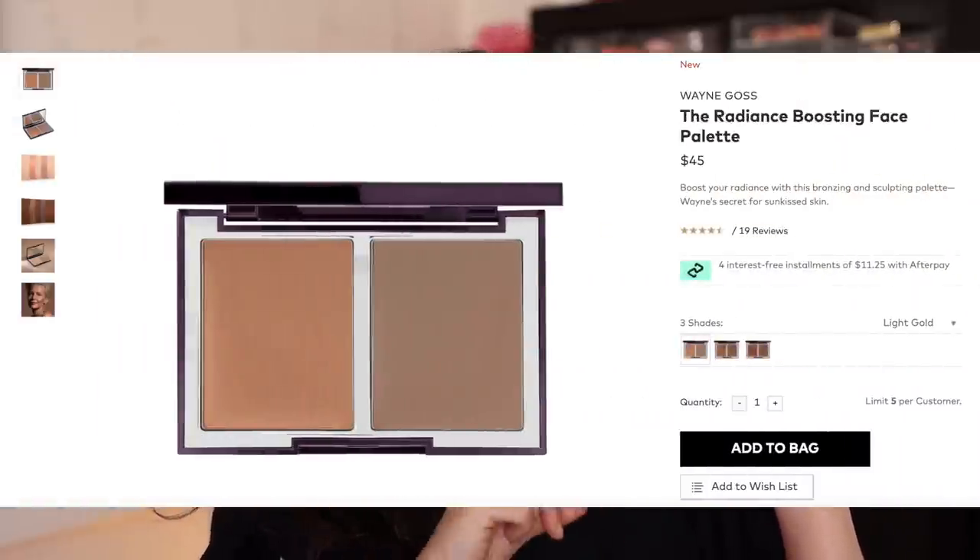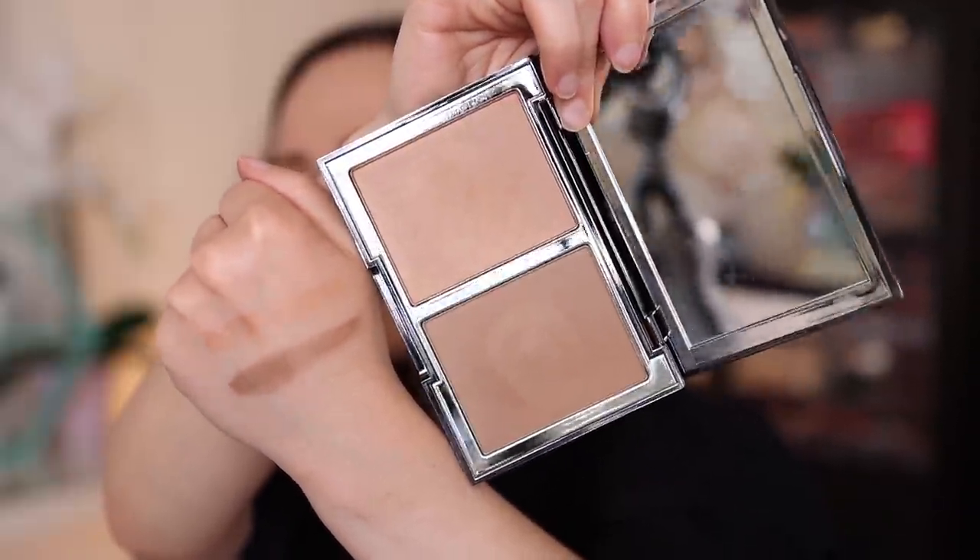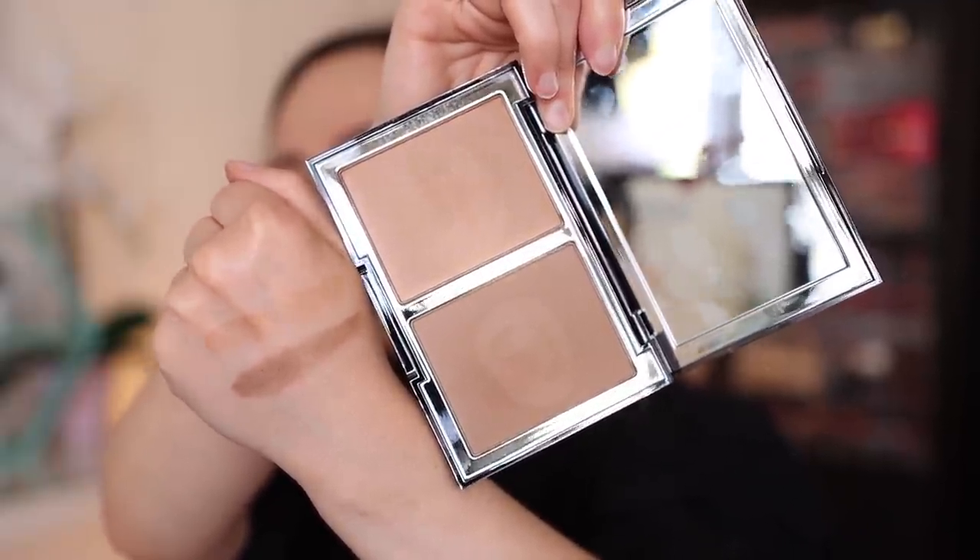The first one we're going to talk about is by Wayne Goss. Wayne Goss released the Radiance Boosting Face Palette — it is $45 and it comes in his typical black lacquered packaging. You open it up and you have two shades: one shade is a contour shade with no shimmer, flat and cool-toned; the other is warm with a shimmer for a sun-kissed bronzed glow. So essentially one side is a contour and one side is a bronzer. This has a nine-month shelf life and is made in the USA. It comes in three shades — I picked up the middle shade called Satin Bronze. It's an all-powder product.